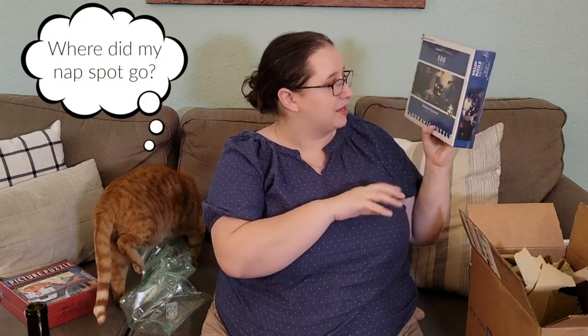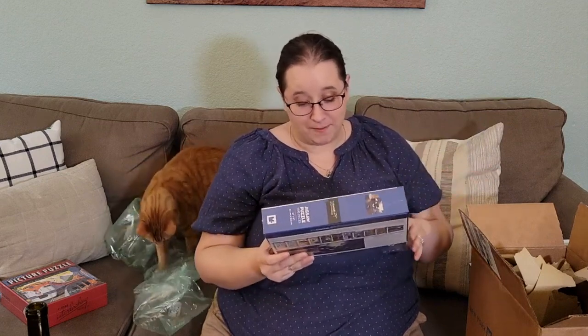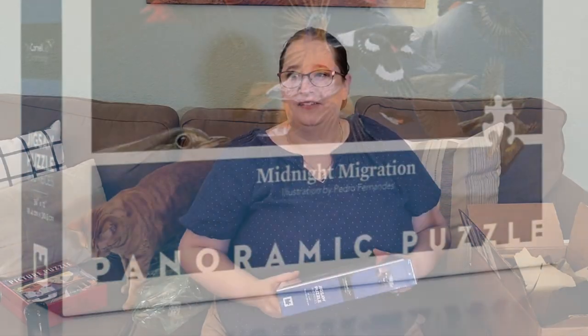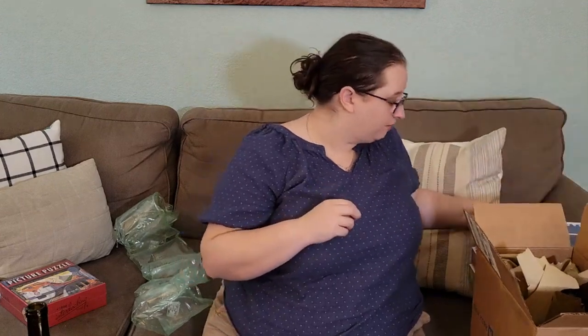The last New York Puzzle Company puzzle is also 500 pieces, from their panoramic line — it's called Midnight Migration. I think the picture online is a lot brighter. This might be tricky because there's a lot of dark blue that I don't remember seeing, but it looks like it's going to be beautiful when it's put together — really nice to photograph. It's in partnership with the Cornell Lab of Ornithology, which I'm guessing is something about birds.